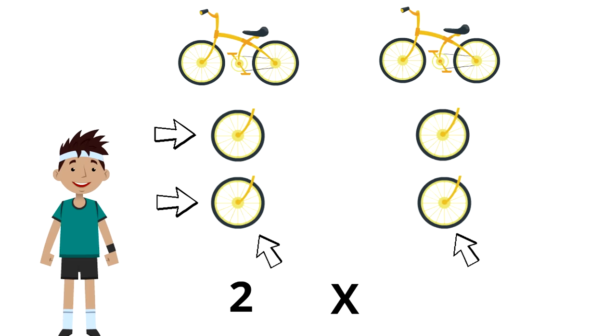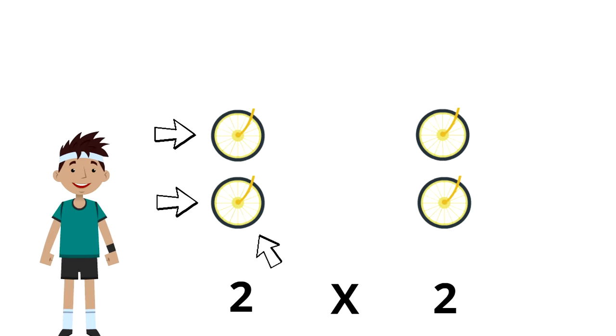So it reads two times two. To figure this out, we are going to skip count by two: two, four. That means two times two equals four. If you have two bikes, that means you have four wheels — two, two times, is four.